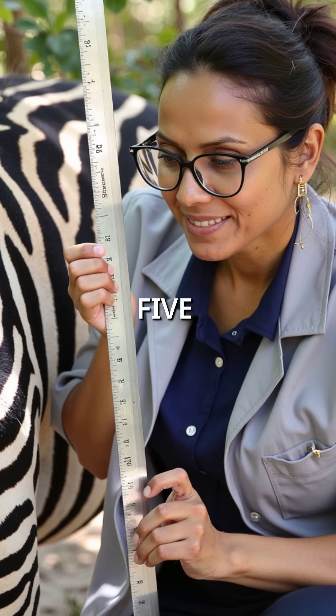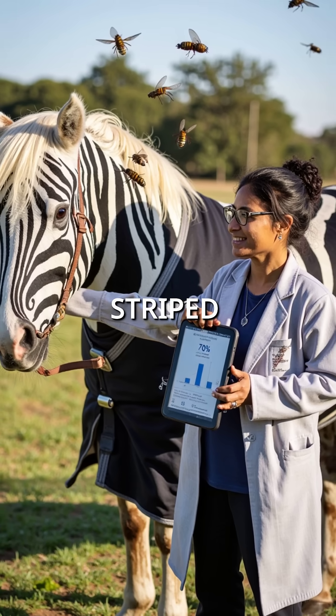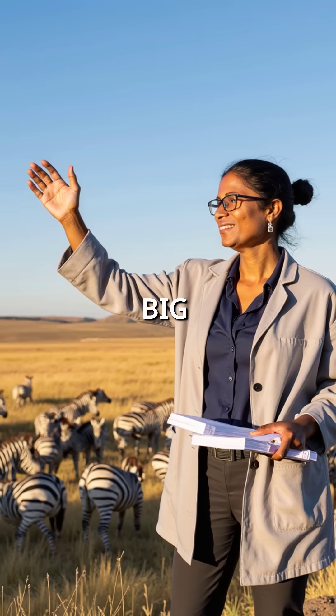Each stripe is precisely 2 to 5 centimeters wide — the perfect frequency to scramble insect vision. When researchers put striped coats on regular horses, fly bites dropped by 70%.